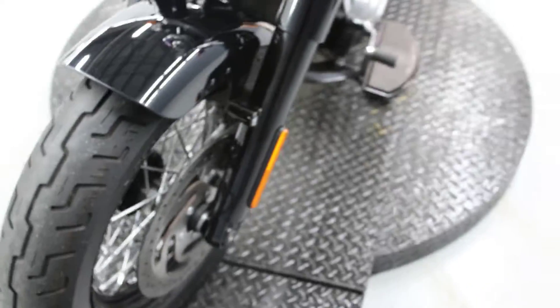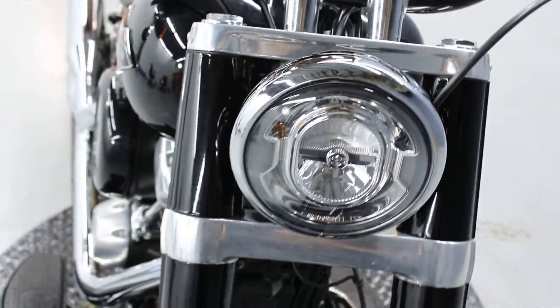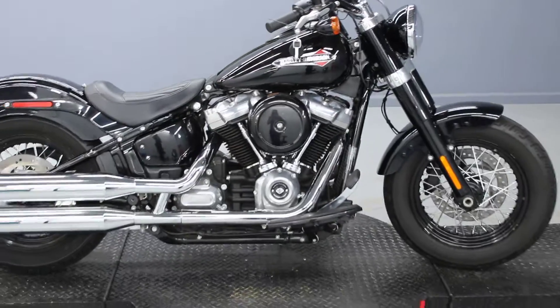It features a touring front fork and LEDs in the front. Come check out this absolute beauty — new to our used inventory. Come give it a test drive today!